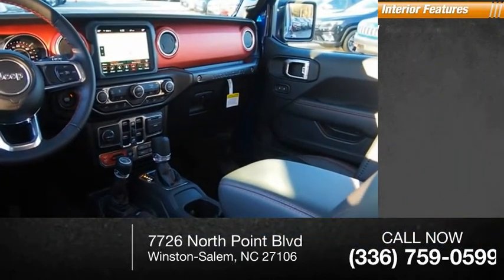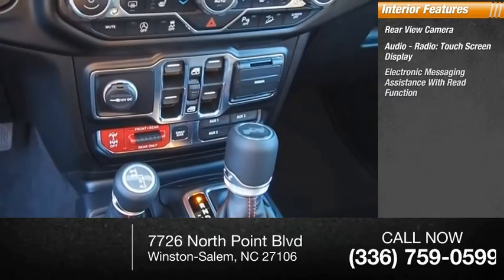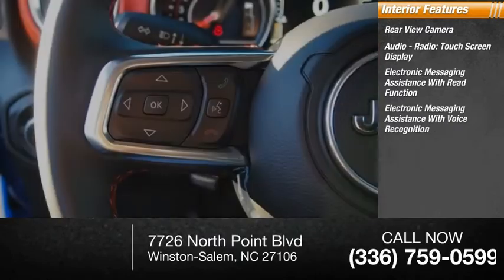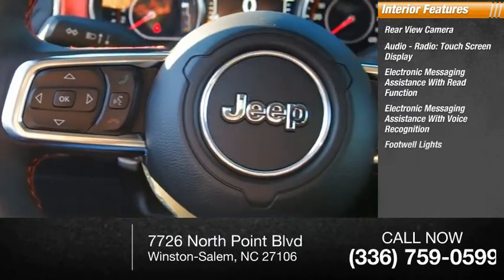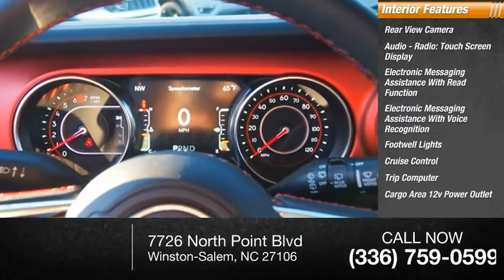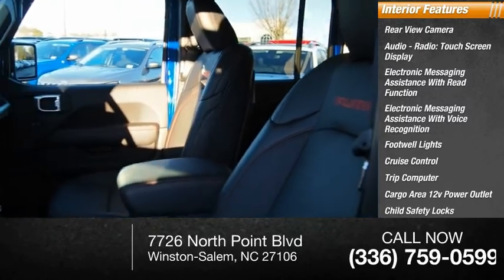Inside you'll find rear view camera, audio radio, touchscreen display, electronic messaging assistance with read function, electronic messaging assistance with voice recognition, footwell lights, cruise control, trip computer, cargo area 12-volt power outlet, child safety locks, vehicle assistance app, and roadside assistance.